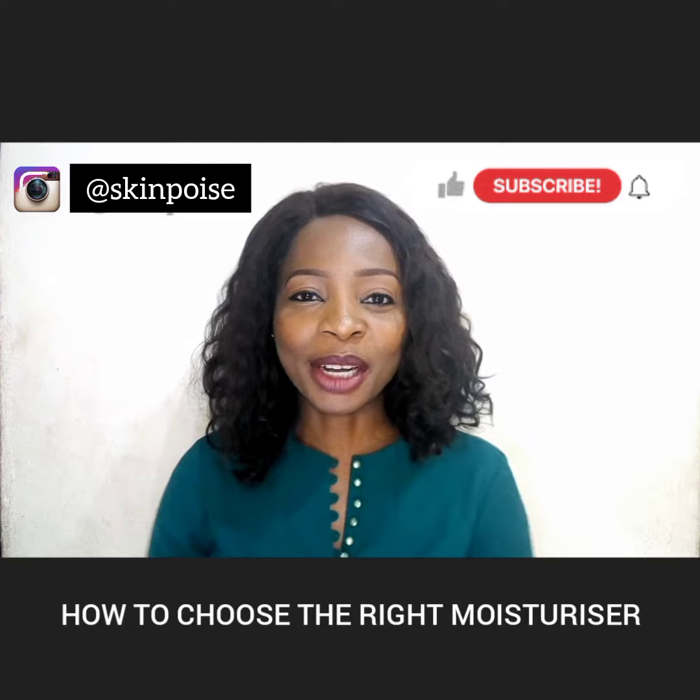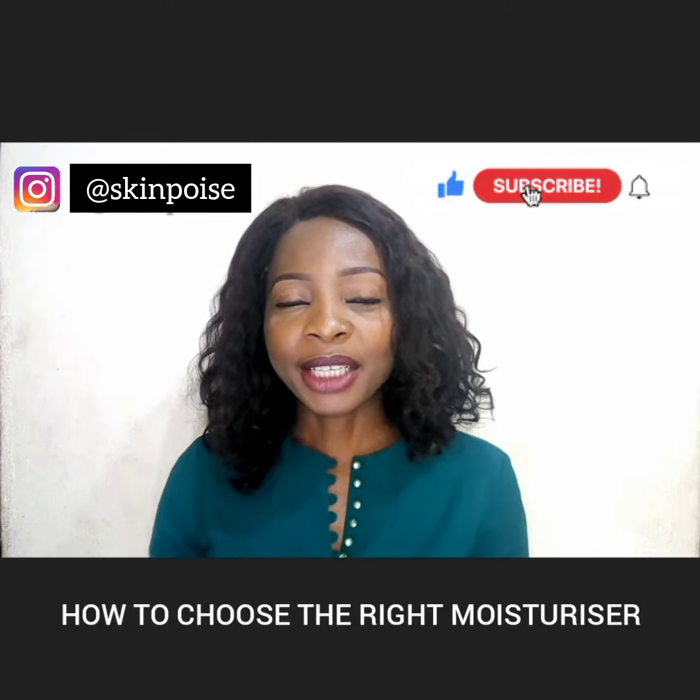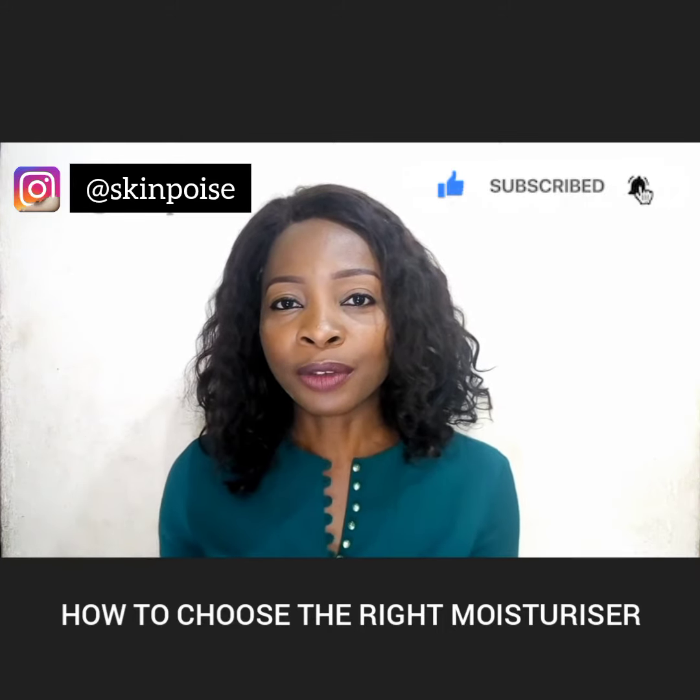Hello, my name is Geraldine Suze. I'm the founder of Skin Poise Academy. I educate ladies on the use of safe skincare practices and how to develop a flawless skin poise.